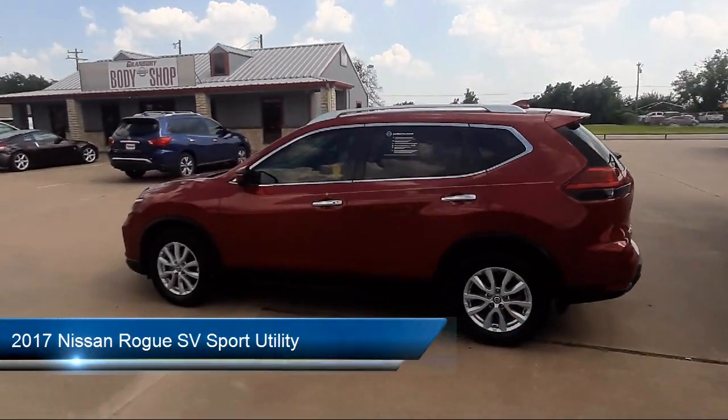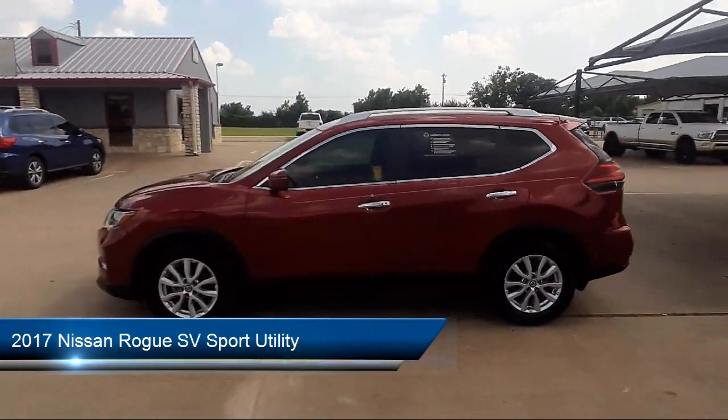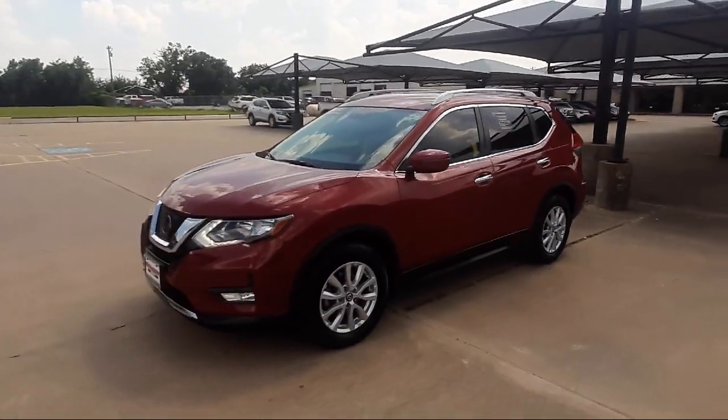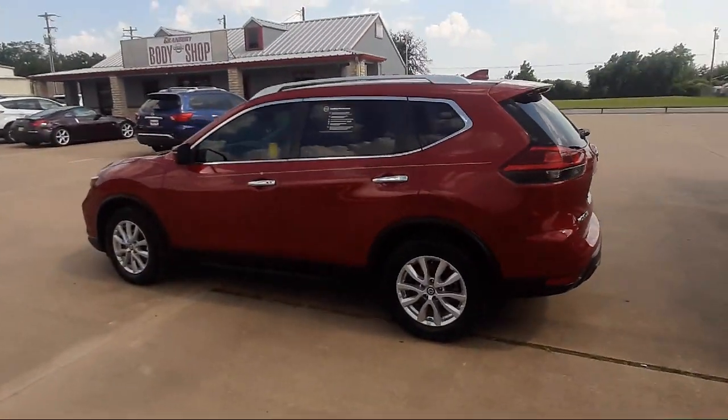It comes equipped with alloy wheels, fully automatic headlights, blind spot monitor, roof rack, and keyless entry.